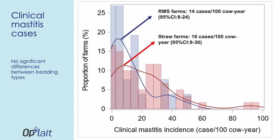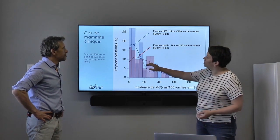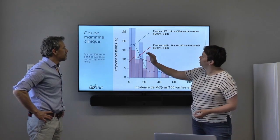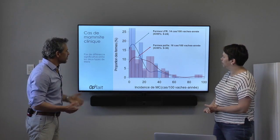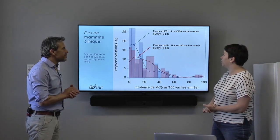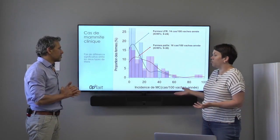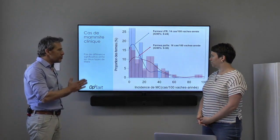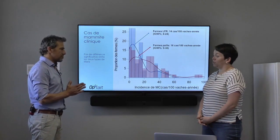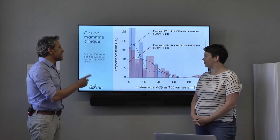We compiled all of the clinical mastitis cases over the course of the year, standardized for a herd of 100 cows over the study duration. The red farms and the recycled farms shown in blue — the two curves are almost perfectly superimposed, with 16 versus 14 cases, so no significant difference. Somebody using recycled manure bedding sees nothing different than for straw. That's good news for producers.